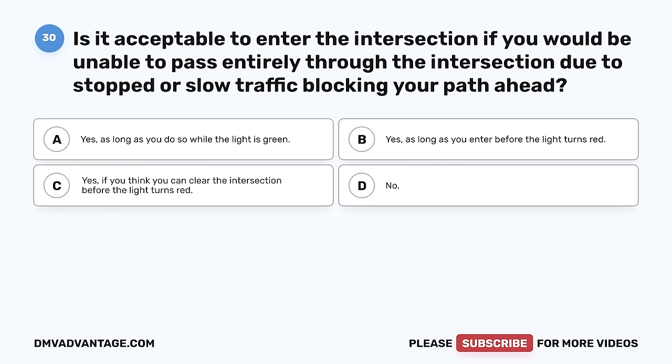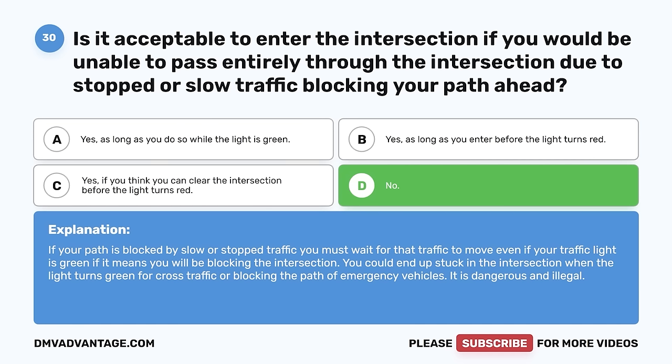Question 30. Is it acceptable to enter the intersection if you would be unable to pass entirely through it due to stopped or slow traffic blocking your path ahead? A. Yes, as long as you do so while the light is green. B. Yes, as long as you enter before the light turns red. C. Yes, if you think you can clear the intersection before the light turns red. D. No. The correct answer is D, no. If your path is blocked by slow or stopped traffic, you must wait for that traffic to move, even if your traffic light is green. You could end up stuck in the intersection when the light turns green for cross traffic or blocking the path of emergency vehicles. It is dangerous and illegal.